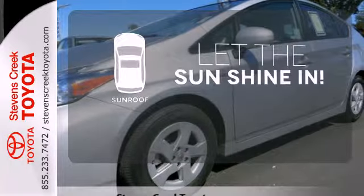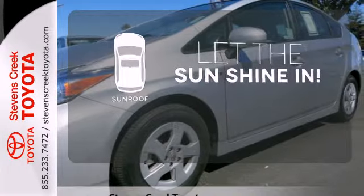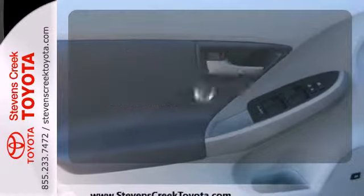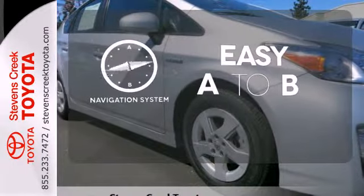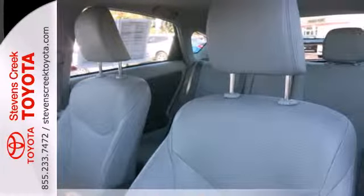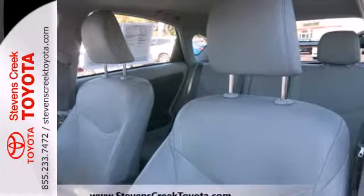Let the sun shine and fresh air in with the sunroof. Let your music envelop the cabin with the JBL sound system. Feel confident getting from point A to point B with the navigation system. For 2011, the number one hybrid in the world receives new suspension and enhanced steering.